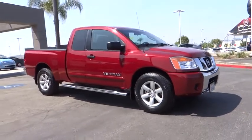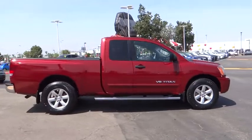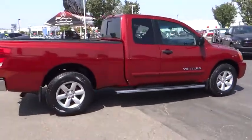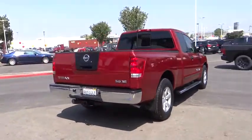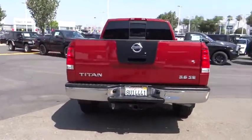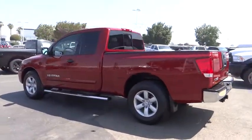The 2009 Titan. The Titan houses the Endurance V8 engine, the largest standard truck engine in its class. But the benefits don't stop there. The massive interior cab boasts a fold-up rear bench seat and a flat loading floor. When it comes to power and comfort, the Titan can't be beat.